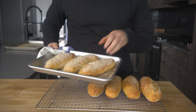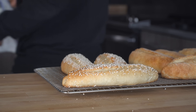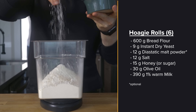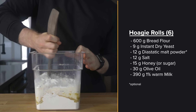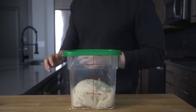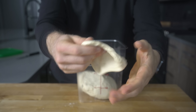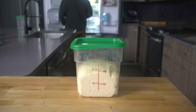Now let's move on to our hoagie rolls. I already have a whole video dedicated to these rolls, so I'll breeze through quickly. I scaled my original recipe up 1.5 times. In a large container, add 600 grams of bread flour, 9 grams of instant yeast, 12 grams of salt, 15 grams of honey, 30 grams of olive oil, and 390 grams of warmed 1% milk. Mix by hand until no dry flour remains, then cover and rest for 15 minutes. After resting, knead in the container for about 8 minutes, then test for a gluten window to ensure good gluten development. Cover and let rise for at least one hour until doubled in size.